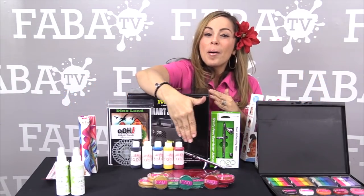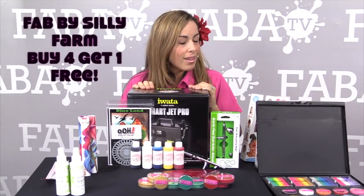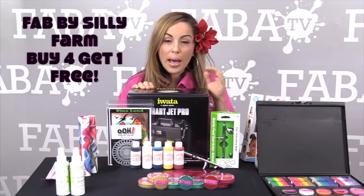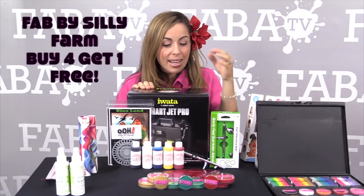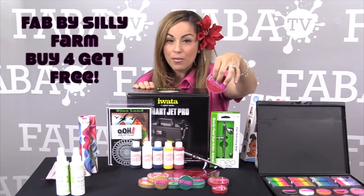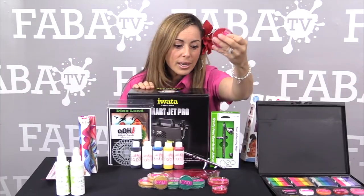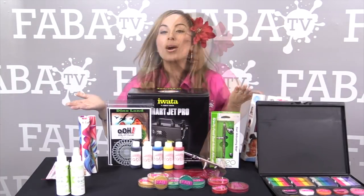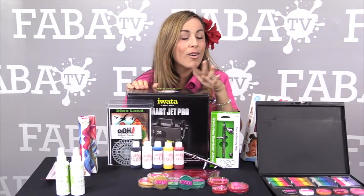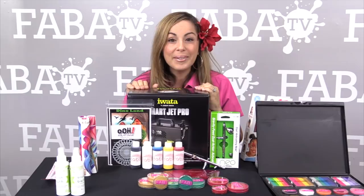Also, my famous Fab line — it took me eight years of long, hard work to develop an amazing face paint line. Fab by Silly Farm is also on sale. You can pick between the 16 gram or the 45 gram of all of our amazing colors, and if you buy four, you get one free. If you want to refill your kit or try some of the amazing shimmer colors, they are all available for you at Silly Farm — buy four, get one free.